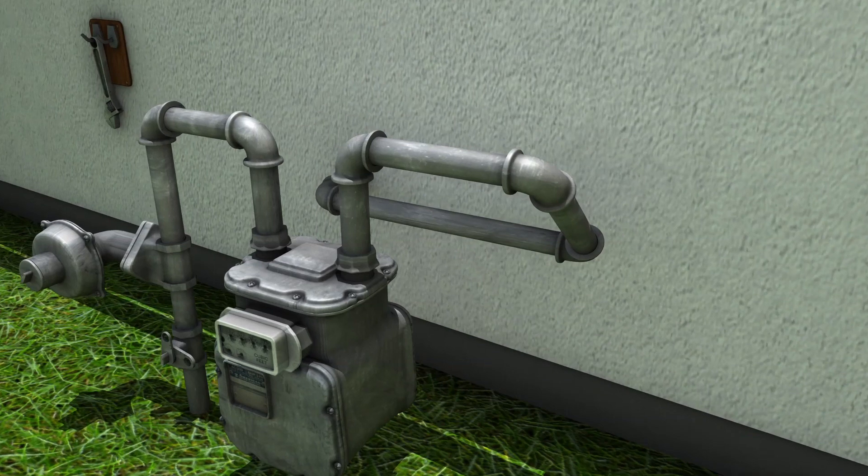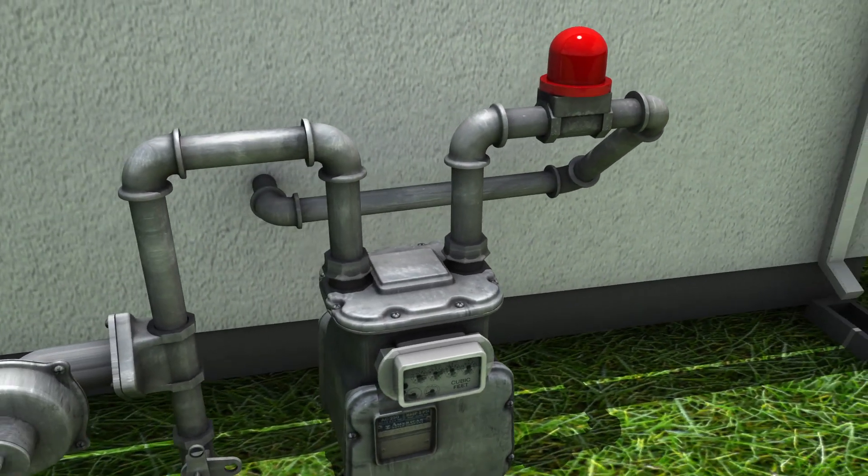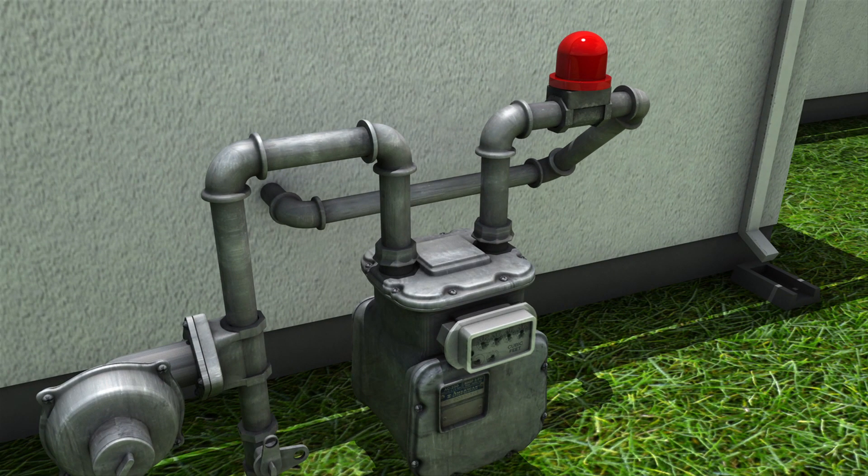You may also want to consider installing an automatic gas shutoff valve that activates when sensors register ground shaking or an increased flow of gas.